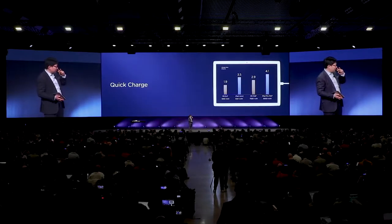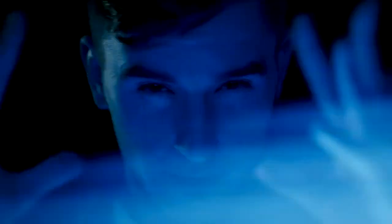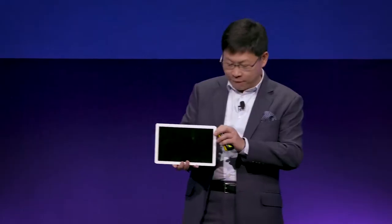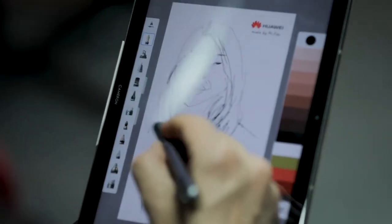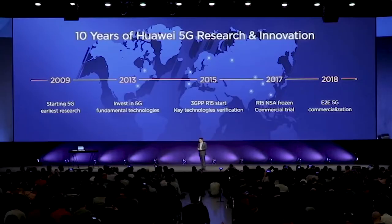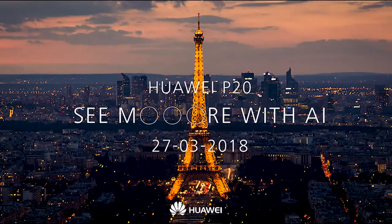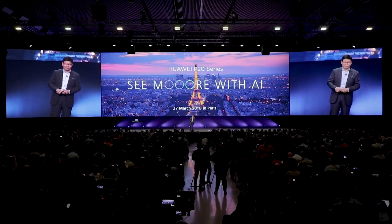With Quick Charge, less than two hours, you can fully charge the M5 8.4-inch. It's ideal for gaming with a custom-designed gaming suite inside. We also have M-Pen for M5 Pro. And this year, we can bring the end-to-end 5G commercialized solution. I'd like to invite you to Paris next month — in Paris, we are happy to share more with AI and the Huawei P20 series. Thank you.